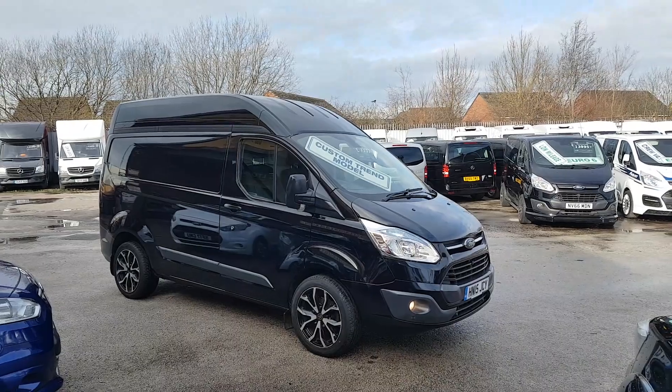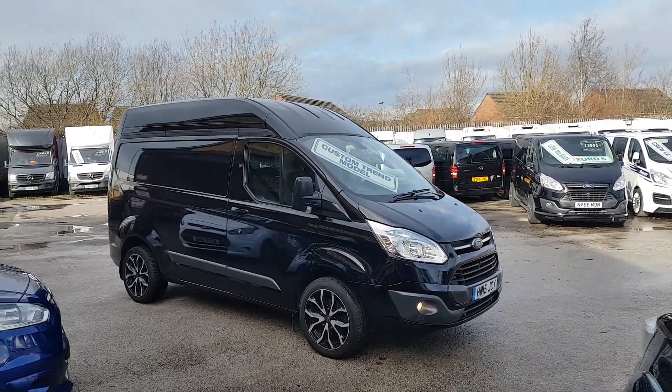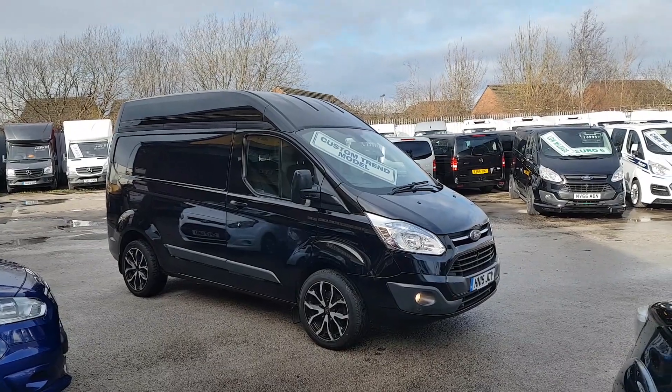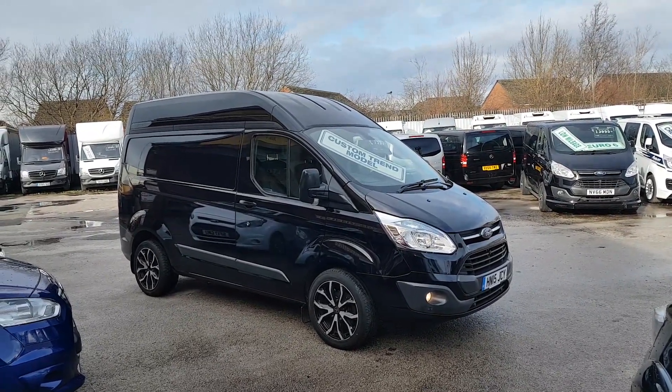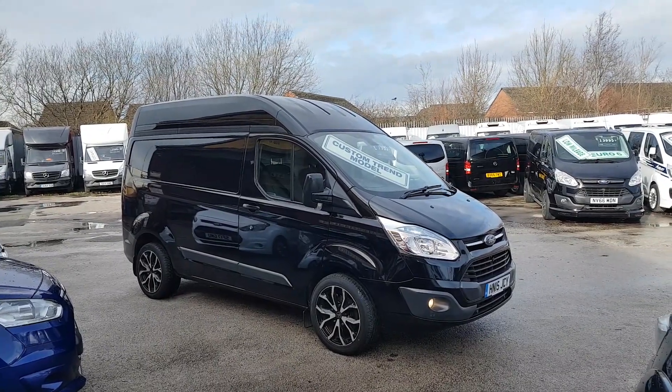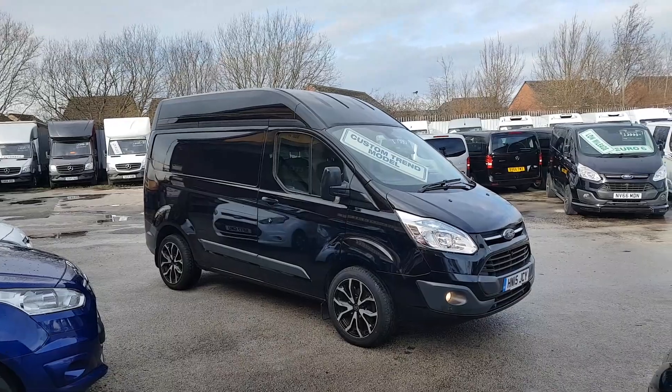It's got sat navigation, cruise control and Bluetooth, spot lamps, and parking sensors. It's also got upgraded alloys. It's a one owner from new. It's also the bigger 155 brake horsepower engine and it's in Panther Black.